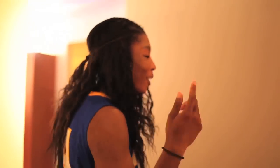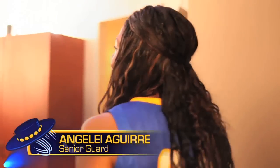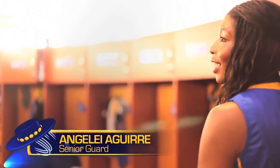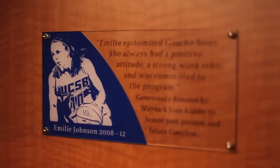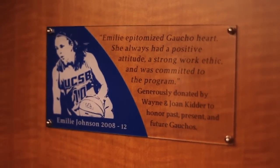Come on in. So this is our new locker room — if you follow me this way, we can go and see everyone's lockers. As you can see, all lockers have our name tag. We have these plaques that honor previous players. This one is recent graduate Emily Johnson. We all miss her — it was great having her here.